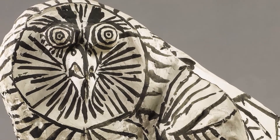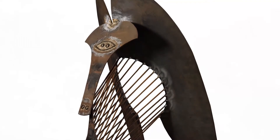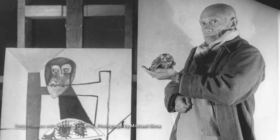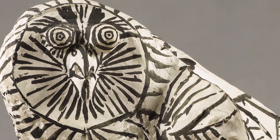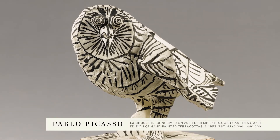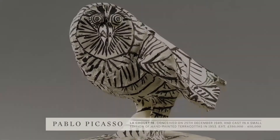We have three sculptures by Picasso in the sale. These are actually all in different materials and show the limitless imagination and fun that Picasso had in developing these compositions. The lot that kicks off the sale is La Chouette, a little ceramic sculpture of an owl that he's hand-painted.